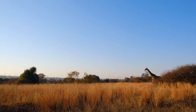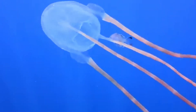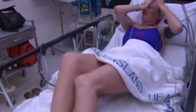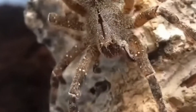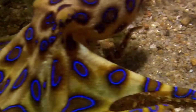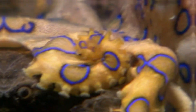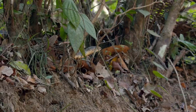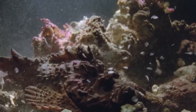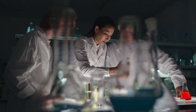The oceans and land are home to some of the deadliest creatures on Earth, equipped with venom so potent it can quickly turn a peaceful moment into a life-or-death struggle. These predators are not only a force to be reckoned with, they also play a vital role in their ecosystems, keeping populations in balance. But what makes their venom so dangerous? How do they use it to survive, hunt, and defend themselves? And what secrets could their venom hold for science and medicine?